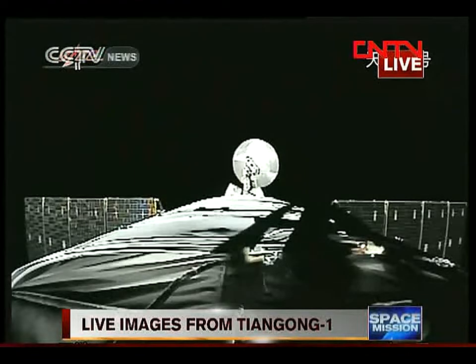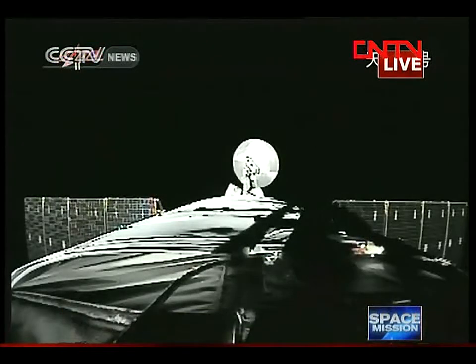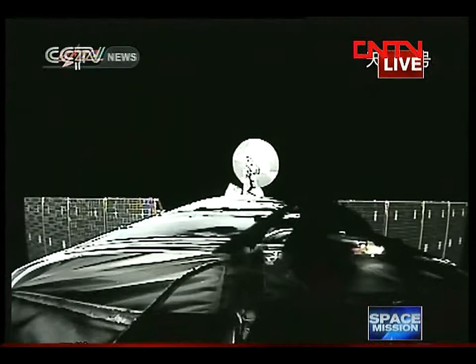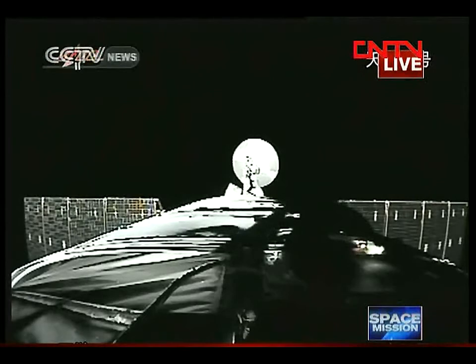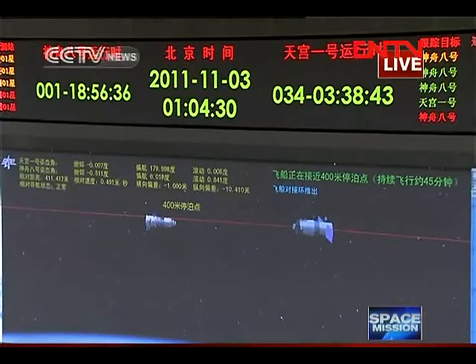This is the Shenzhou-8 spacecraft. This video is taken from another video camera on Tiangong-1. Through this video camera we can see the whole process of the rendezvous and docking when they approach each other and dock with each other.